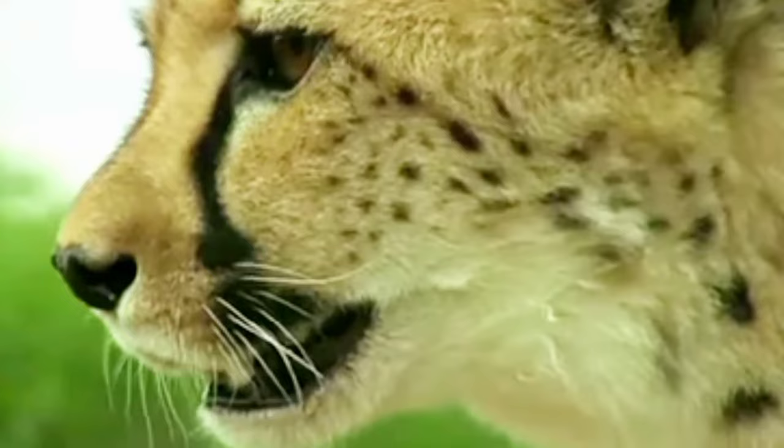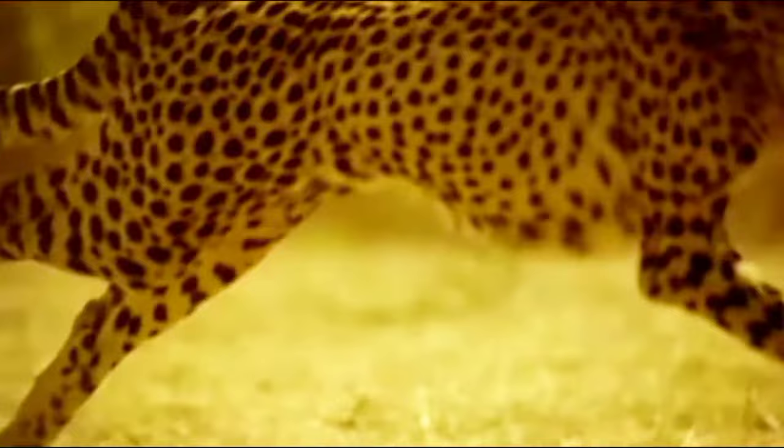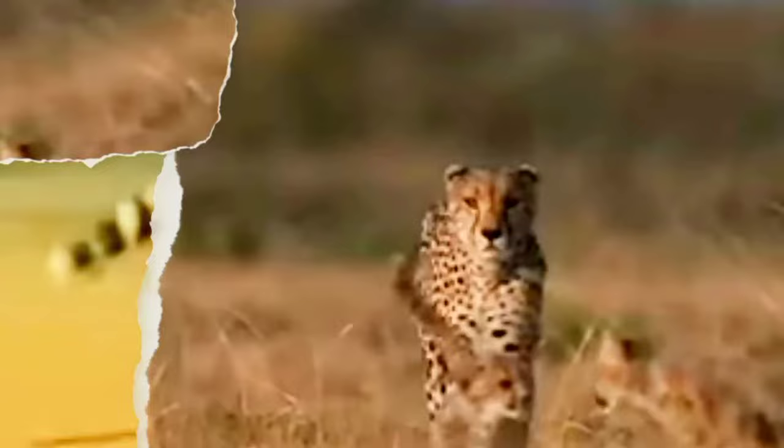Cheetahs have long, muscular legs, a lightweight frame, and semi-retractable claws which act like cleats for added traction. Their leg muscles are packed with fast-twitch muscle fibers, which allow for rapid acceleration and incredible bursts of speed.